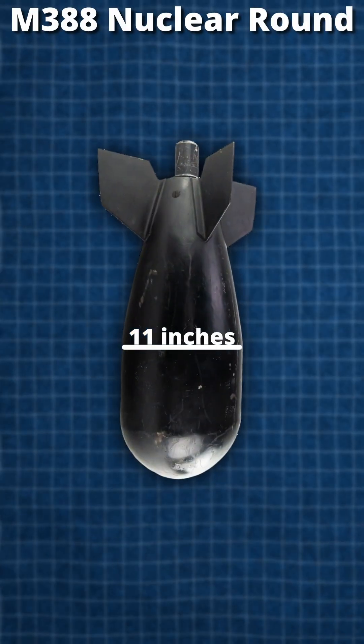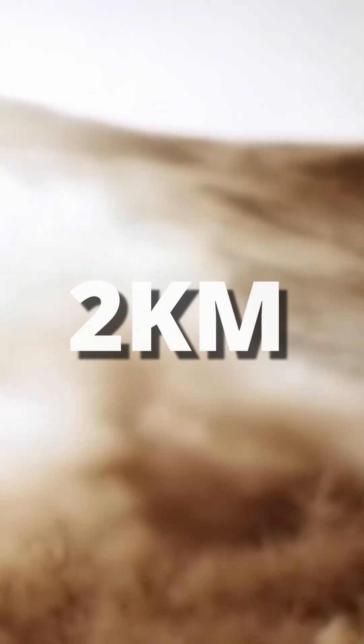It's only 11 inches in diameter and 31 inches in length. It had a tiny yield of just 20 tons of TNT and was fired out of one of two recoilless launchers. The M28 could fire the nuke 2 kilometers, whilst the M29 extended this to 4 kilometers.